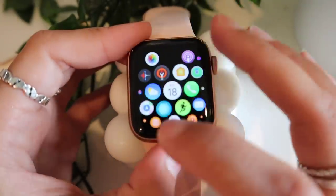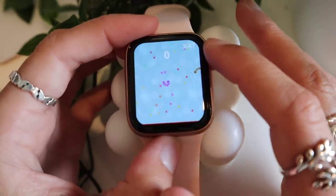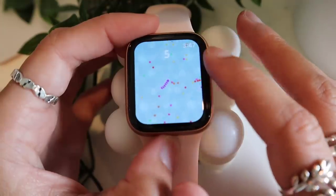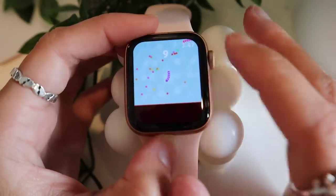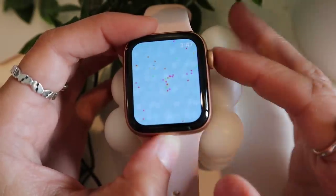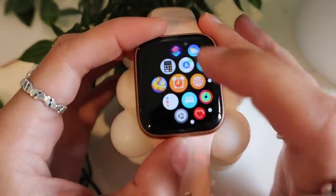First off, we're starting strong with Snake.io — it's a little game where you're a worm and you have to use the dial to collect dots. It's a lot harder than it looks, and I spend way too much time on it. It's just a fun little thing to waste time on when you're waiting in line somewhere.